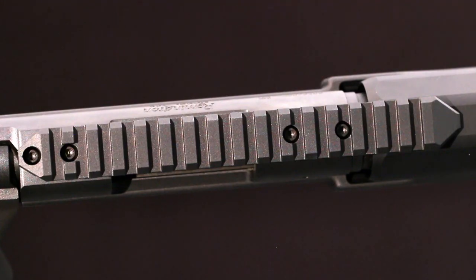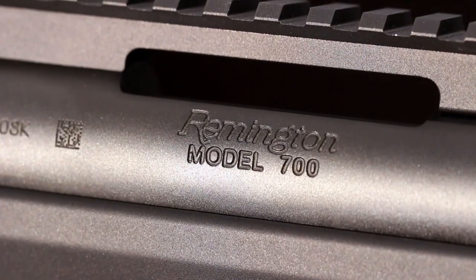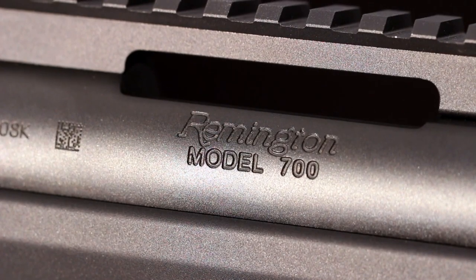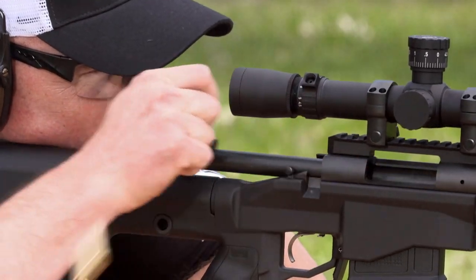A cantilevered 1913 rail atop the receiver gives you plenty of room for scope mounting. The 700 PCR is available in three accurate calibers: 260 Remington, 6.5 Creedmoor, and 308 Winchester.